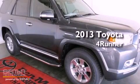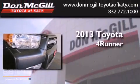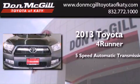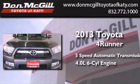This is a brand new 2013 Toyota 4Runner SR5. This SUV has a 5-speed automatic transmission and a 4.0-liter V6.